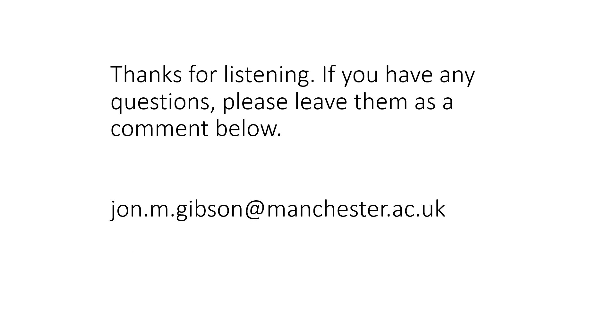Thank you for listening to our early research. If you have any questions, please leave them in the comments below. Thank you.